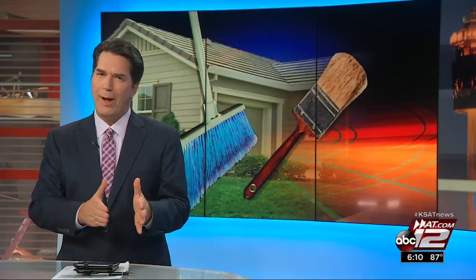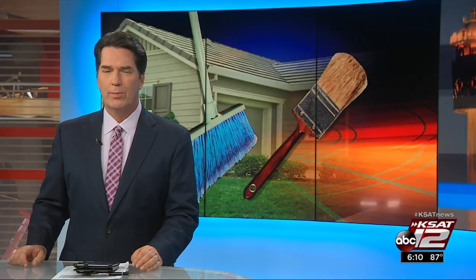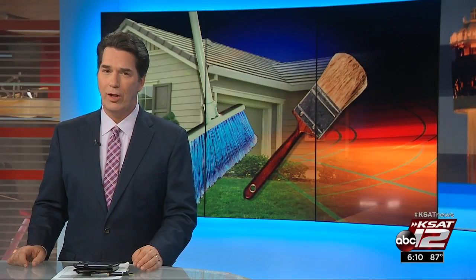When it comes to spring cleaning, you probably tackle the closets, the cabinets, the garage — but don't forget the bedroom. As Consumer Reporter Marilyn Mortz explains, freshening up the mattress and pillows is actually a good idea for your health.